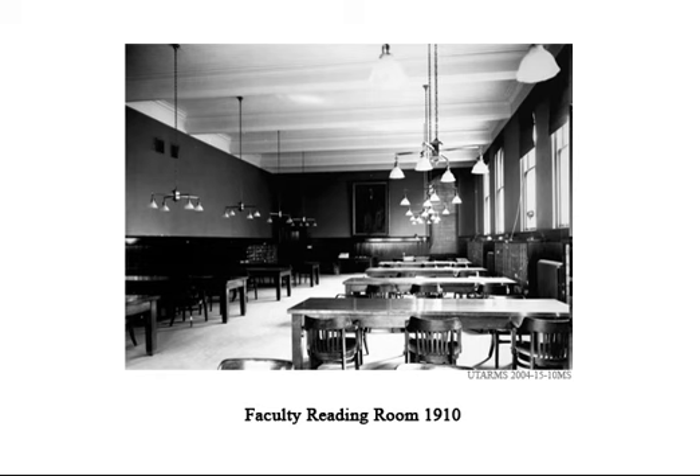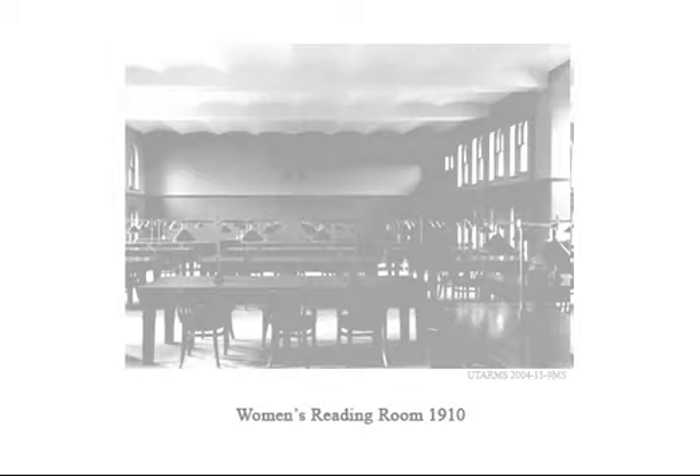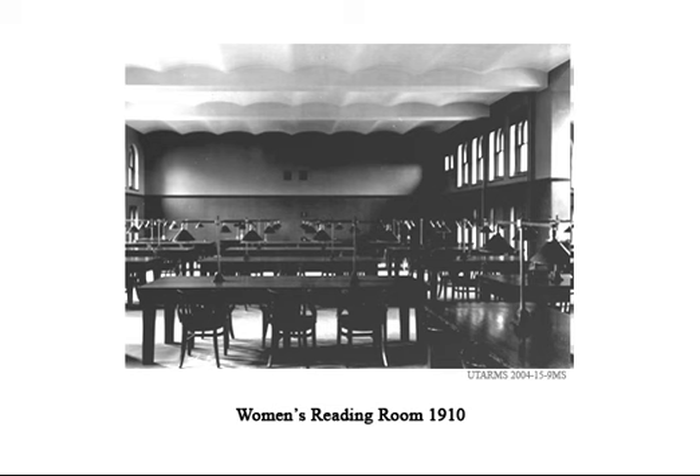In 1910, faculty members acquired their own segregated reading room with a separate entrance, while women were separated from the men in their own reading rooms. The wall at the far end of this photo has subsequently been opened up. This is now the quiet study area.